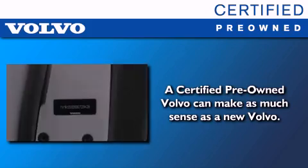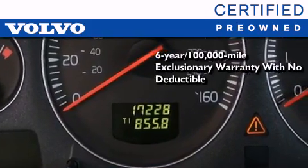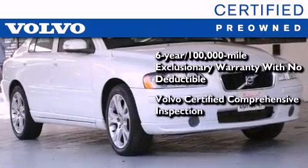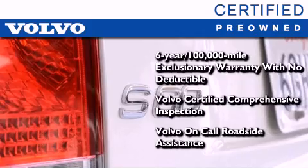You'll also feel the benefits of Volvo's certification program, which include a 6-year, 100,000 mile exclusionary warranty, plus a comprehensive inspection to ensure everything is in top working order. This certified Volvo makes just about as much sense as a new one.